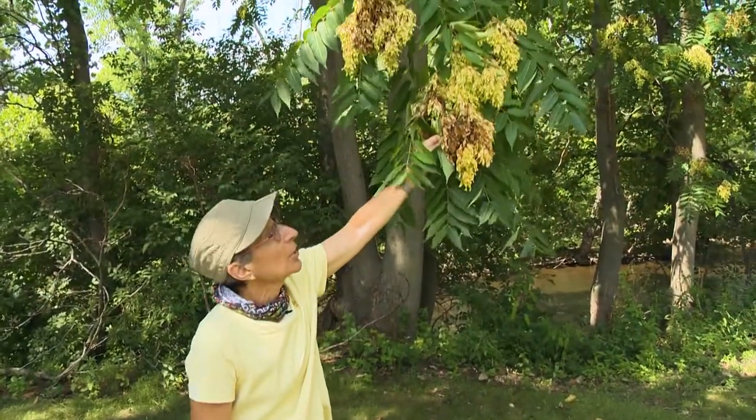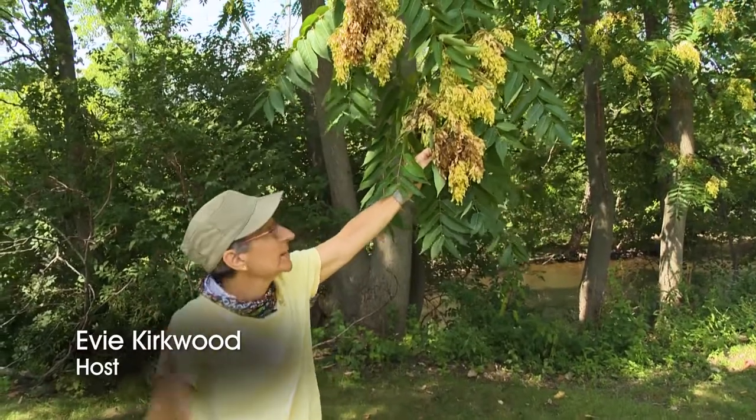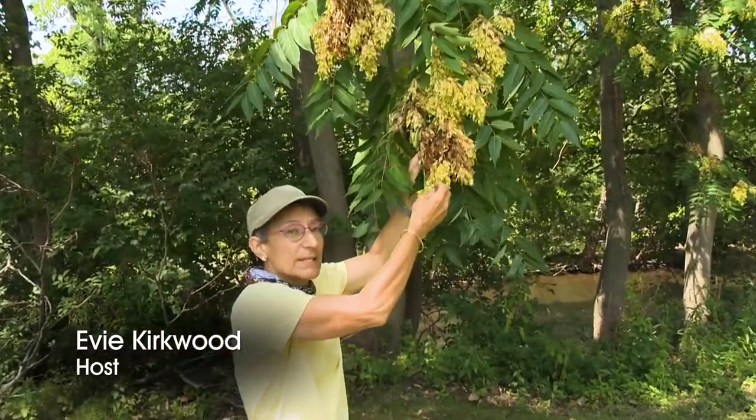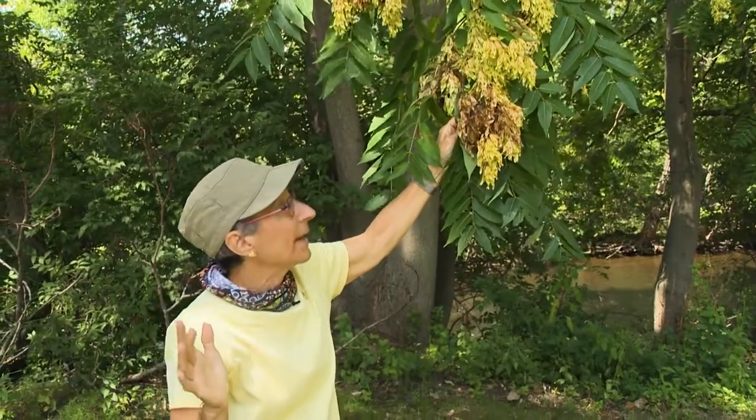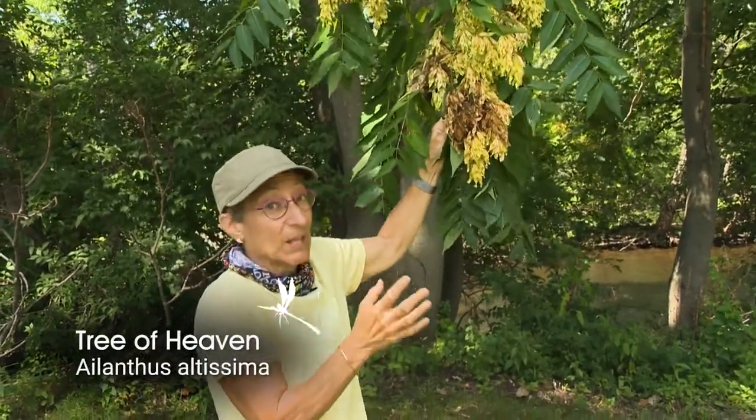In late summer, you might notice tall stately trees loaded with seeds that grow in almost any habitat. This is tree of heaven, sometimes also called Ailanthus.